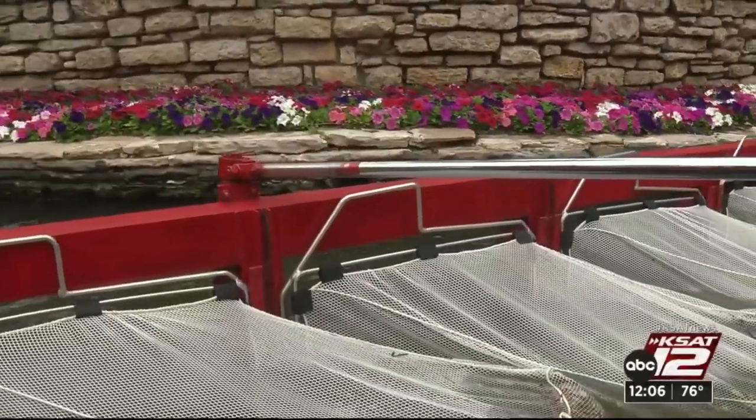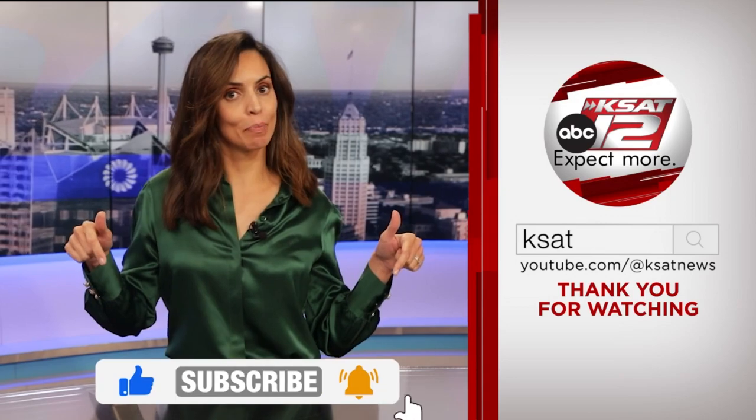Max Massey, KSAT 12 News. Keep up to date with all of San Antonio's top news, weather, and so much more by clicking the like and subscribe buttons below. And once again, thanks for watching KSAT.